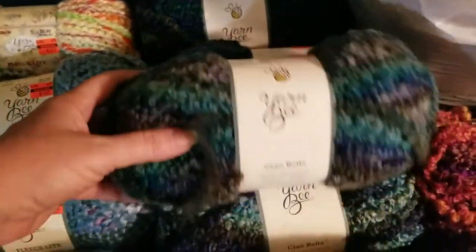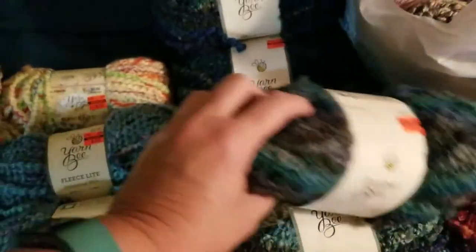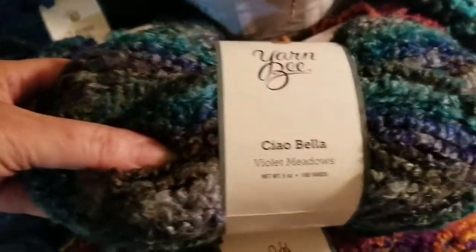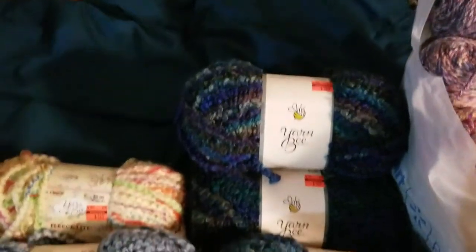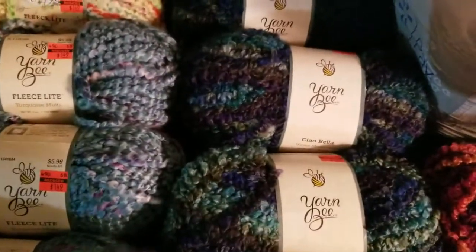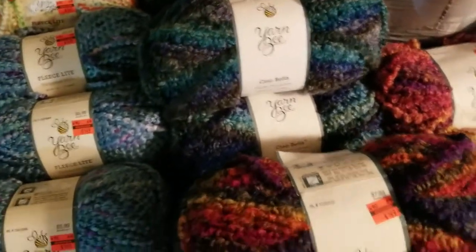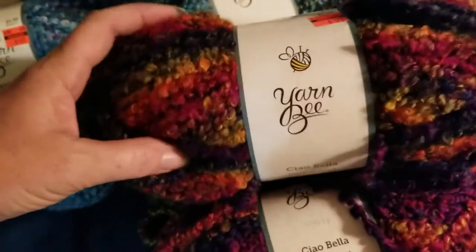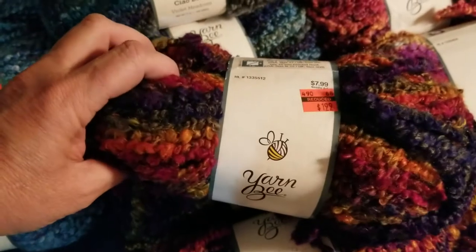Possibly cowls with these — it's not really enough for a blanket. This is again Violet Meadows but obviously very different colors — two different colorways. Basically I look at it as three skeins of one color, and three skeins of this color, which has more brown and less blue in it for sure. Also $7.99 down to $1.99.